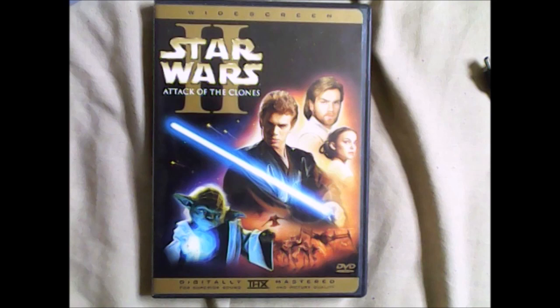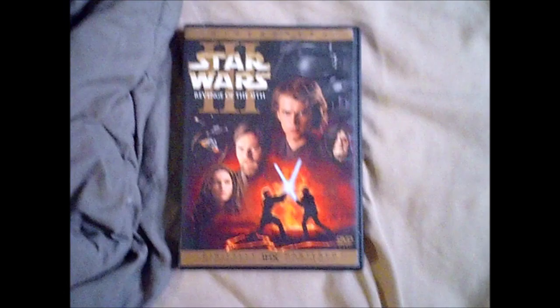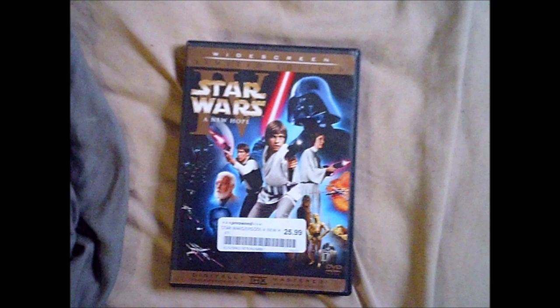Next is Attack of the Clones, which takes place after The Phantom Menace and starts the beginning of the Clone Wars. Then we have Star Wars Episode 3: Revenge of the Sith. This movie is one of my favorites — it tells the story of Anakin's turn to the dark side and becoming the villain we all know from Episodes 4, 5, and 6: Darth Vader.